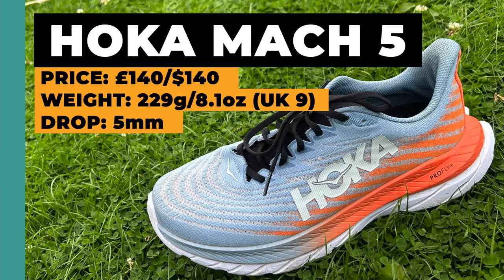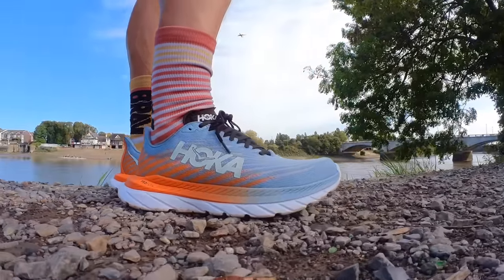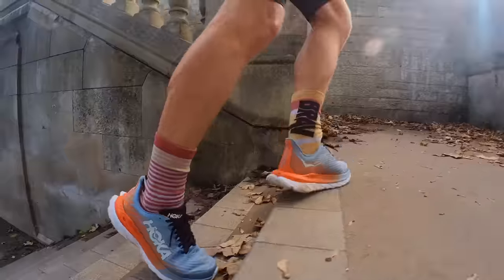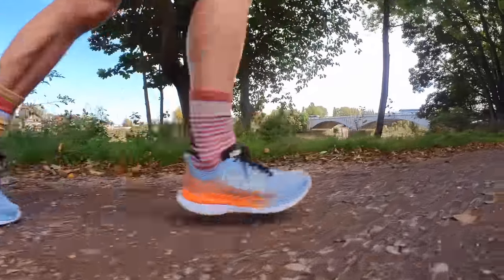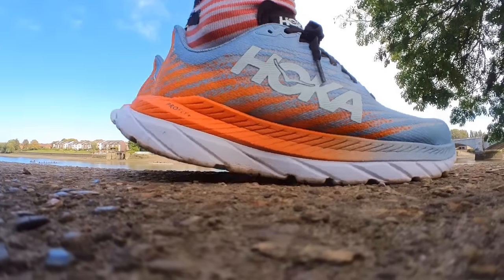My runner-up honourable mention is the Hoka Mach 5. This is another shoe I regularly reach for for daily miles — a seriously versatile shoe that can happily go from low and slow efforts right up to race pace. It really excels as a do-it-all daily trainer, though I think it has a tempo run sweet spot. If you're after light, nimble, disappearing foot feel plus a snappy ride with a good rocker roll that eases you through your stride, these do the lot — and they're nicely durable and at the lower end of pricing.